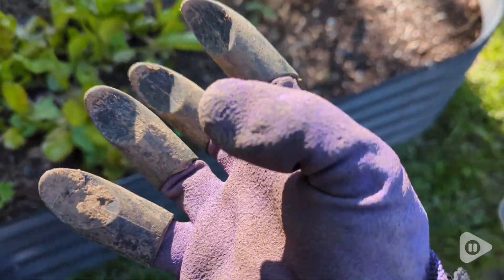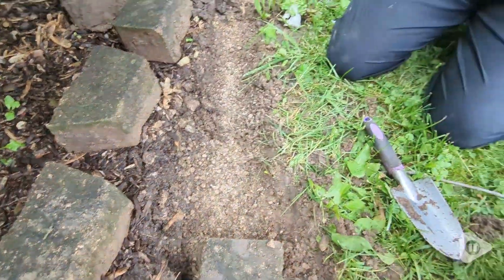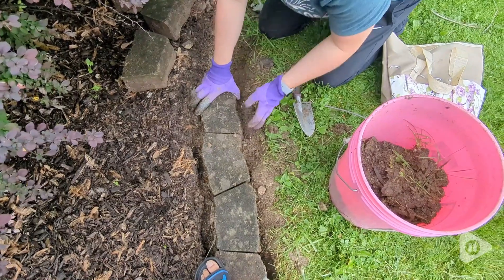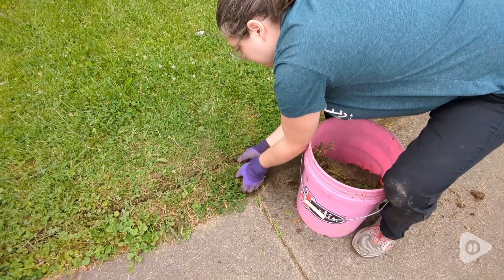My favorite thing is the gloves. The right hand has these nice claws that make it so easy to dig in the dirt. Even the sand and rocks that I had to dig through, it was easy to do. But the left glove doesn't have them, so you still have that precision you need to be able to pick things up.